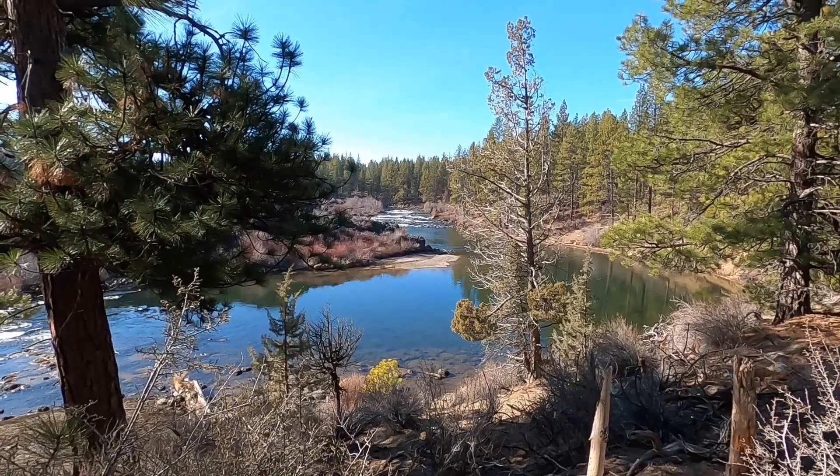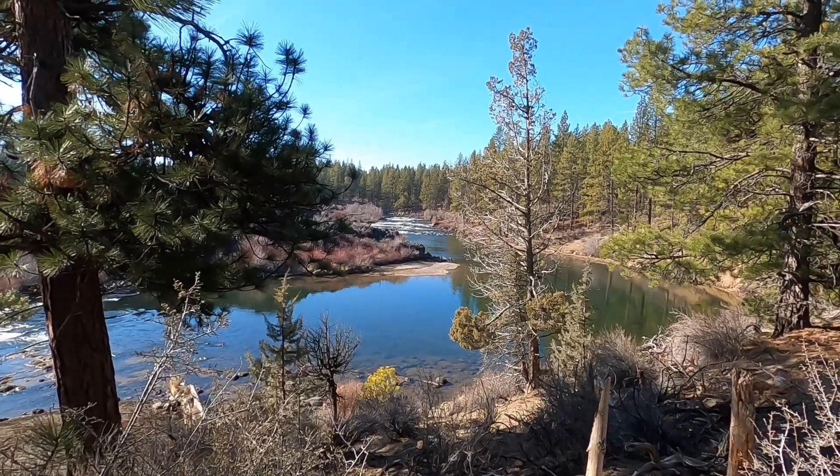We've passed most of the Lava Island. We're really enjoying the views of the river.